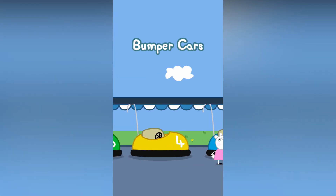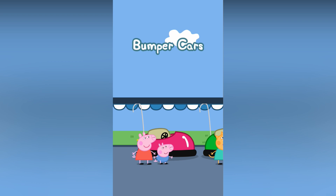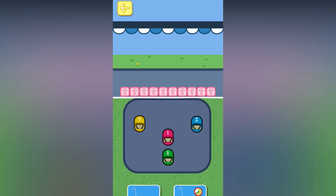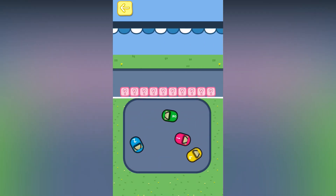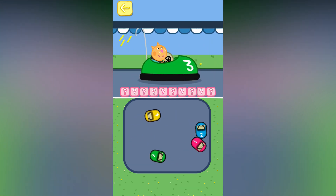Pepper and her friends really love to play on the bumper cars. Can you help Pepper steer the car and bump into her friends? Choose one of the games. Use your finger to move Pepper and George's bumper car. Bump the car that you see at the top of the screen. Bump car number three.